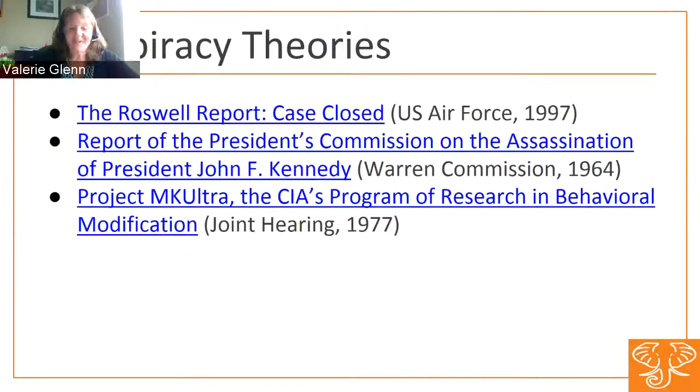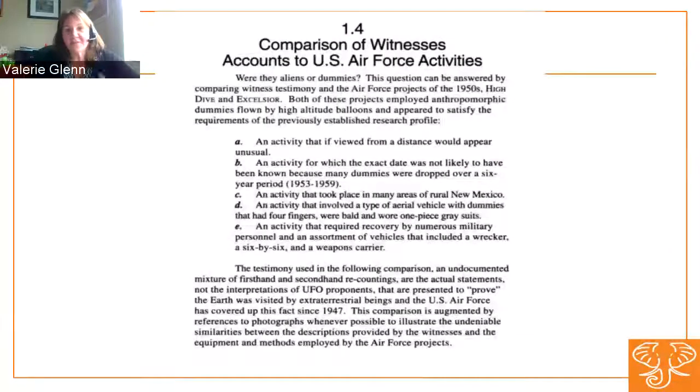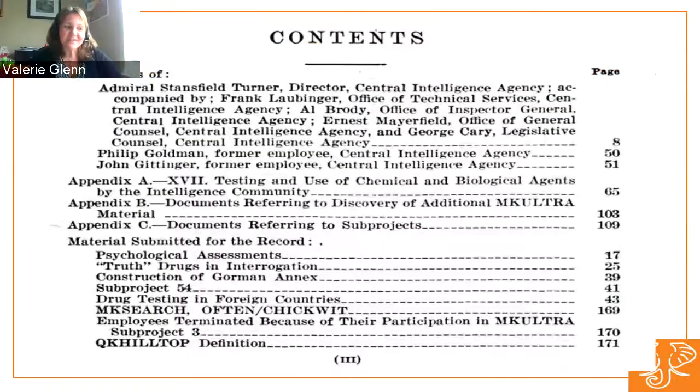A fun topic, depending on your point of view — the government is always a source of suspicion. There are varying conspiracy theories out there. A popular one: the Roswell Report, Case Closed. We get some images of what may or may not be a UFO, or may just be a weather balloon, and a comparison of witness accounts to Air Force activities. Also, Project MK Ultra — the CIA's program of research and behavioral modification — which was a congressional hearing back in 1977, with its table of contents included.